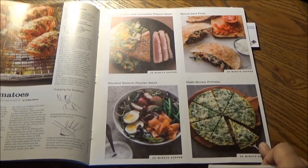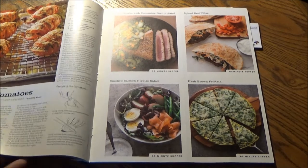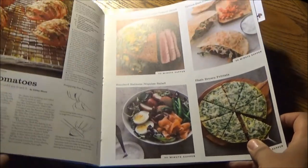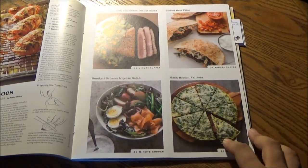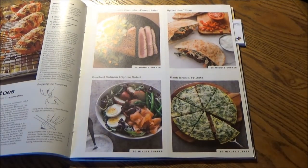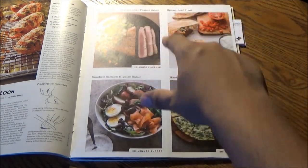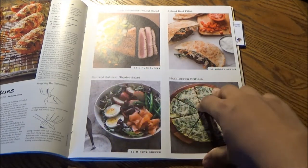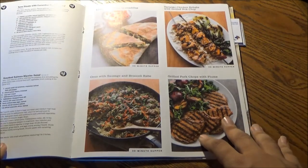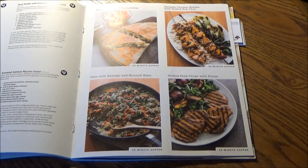We'll start with our 30-minute suppers right here: Tuna Steaks with Cucumber and Peanut Salad, Spiced Beef, Smoked Salmon Miso Salad — that's a variation on one of France's most popular salads — and Hash Brown Frittata. These are recipe cards, so you just cut along the printed line down the middle and you get individual recipe cards.